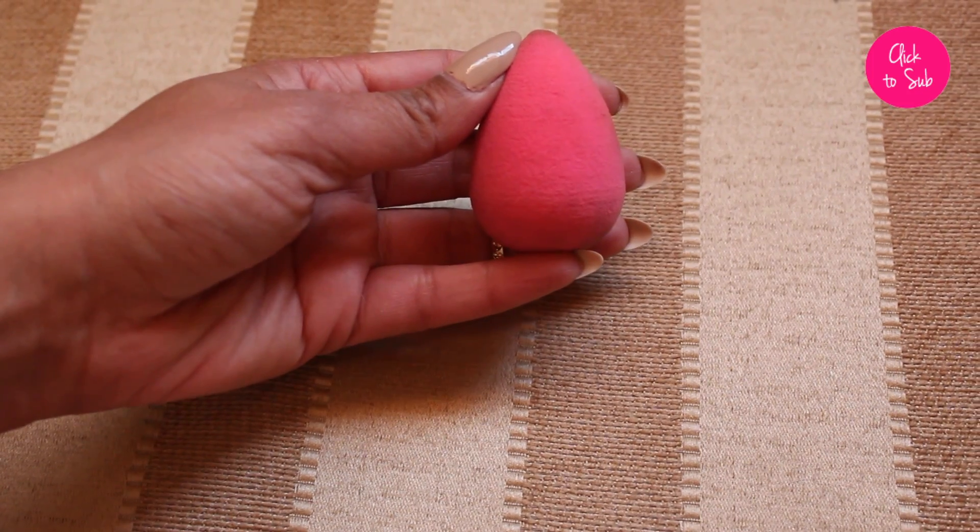No list would be complete without the Beauty Blender sponge. If you've seen my updated foundation routine video, you know I use this sponge when applying foundation. It puts everything on super flawlessly — you can use a full coverage foundation and it sheers it out to look natural, or use a more natural foundation and it just melts everything into your skin, making it look super flawless like you're not wearing anything at all.